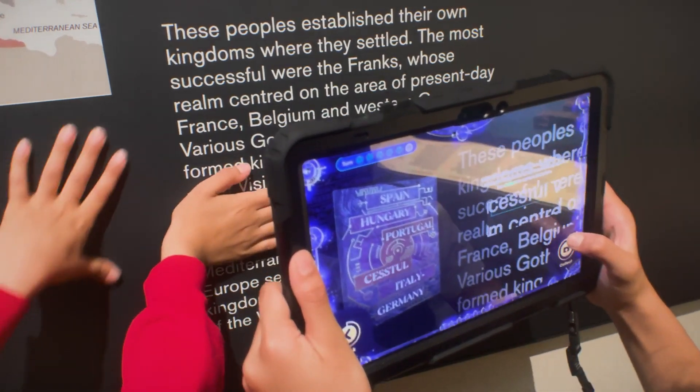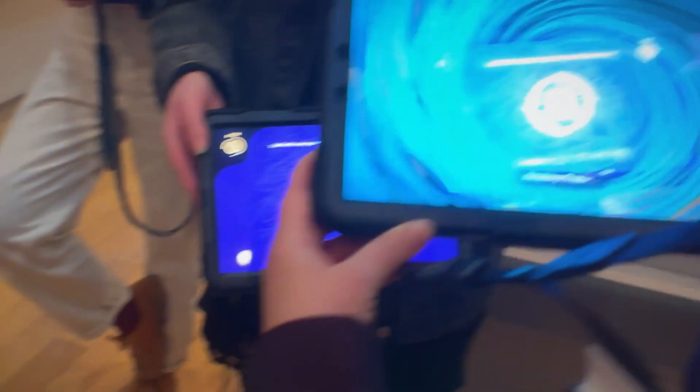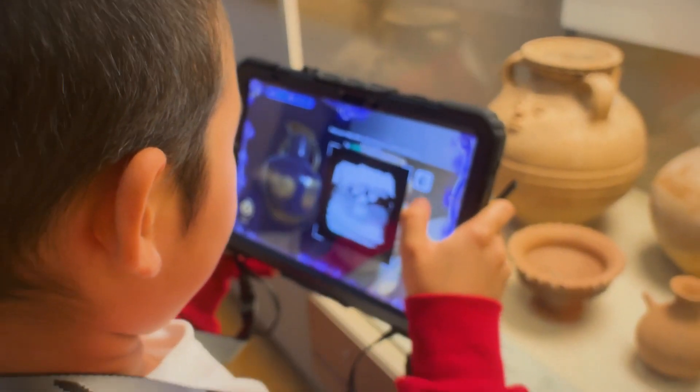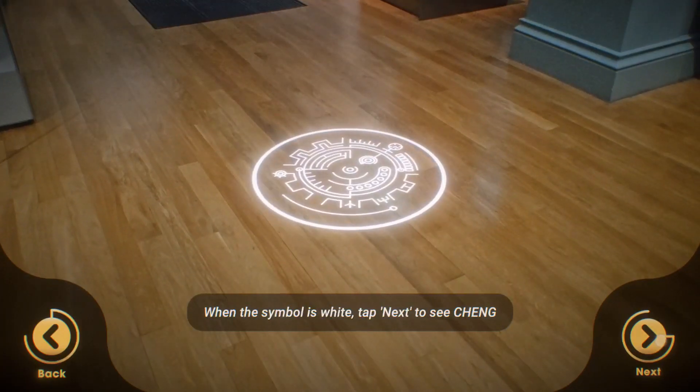They look for the names of places on interpretation boards to create a journal of returning to guide their path, and capture images to display in gold relief on a vessel of stories for their characters to tell on their return.